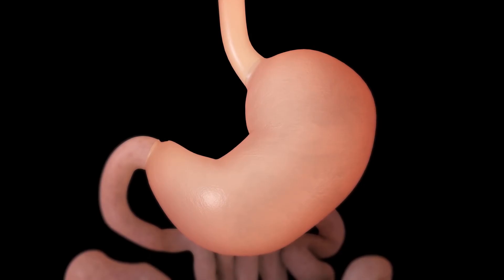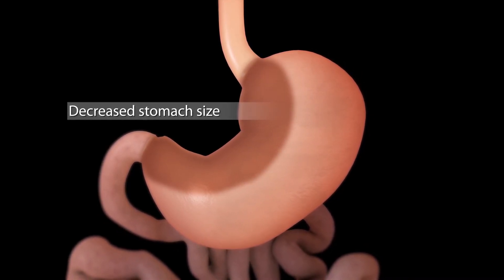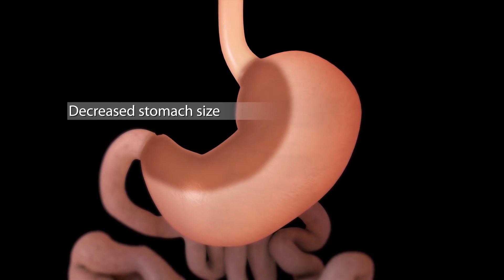Gastric sleeve is a restrictive operation for obesity. Essentially what we do is we reduce the size of your stomach with laparoscopic instruments surgically, and we make your stomach smaller so you don't absorb as much as you used to as an obese patient.